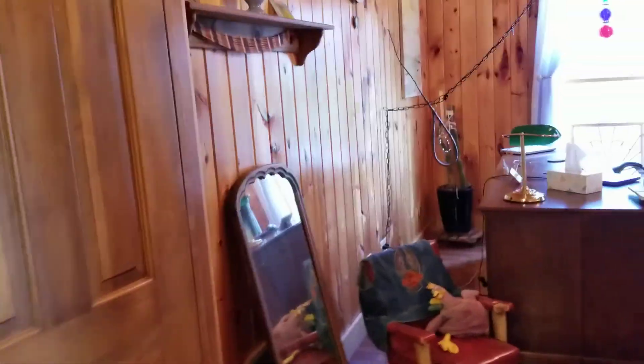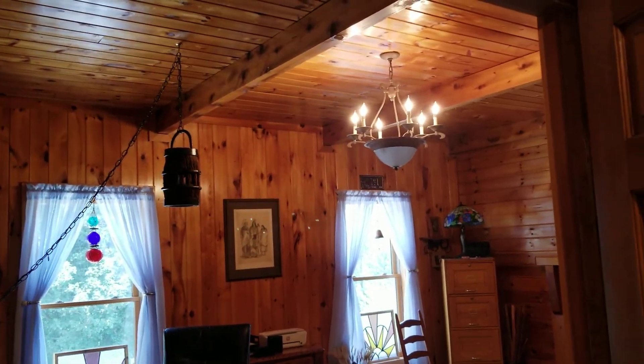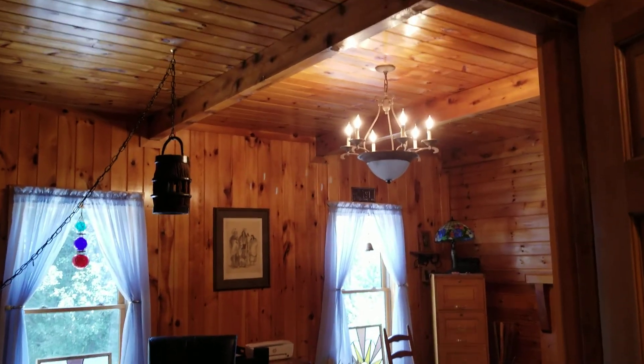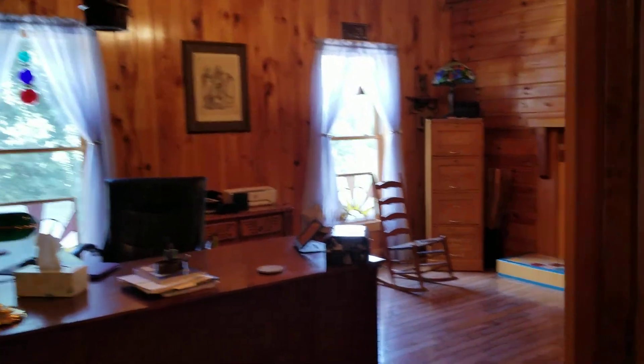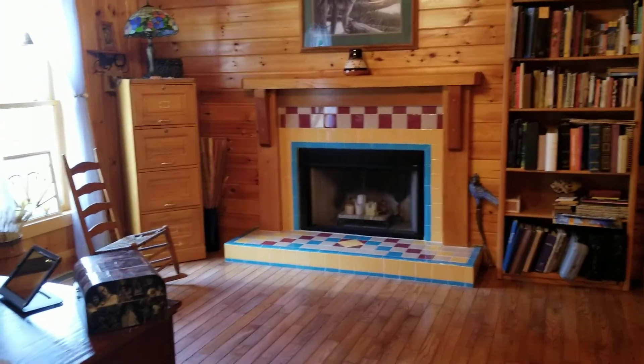Also off the foyer is this beautiful office. Tongue and groove, floor to ceiling, everywhere you look — beautiful wood. Exposed beams. Look at that fireplace. So put your cozy fire in, get some work done.